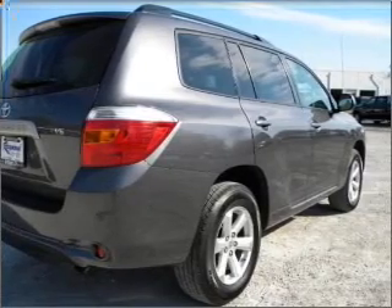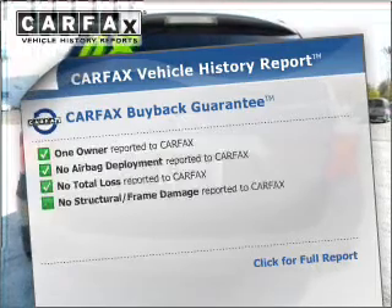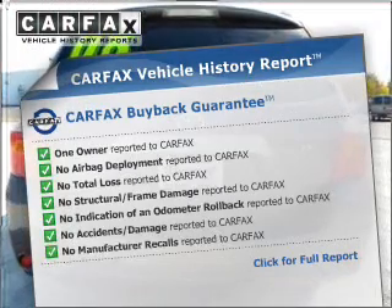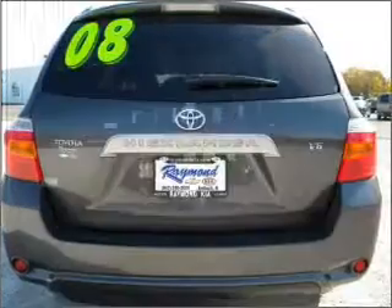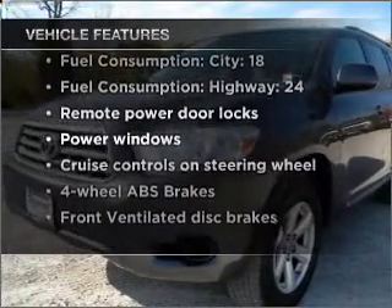The anti-lock braking system will help deliver you safely to your destination. Know the history on this ride and greatly reduce your buying risk with the included Carfax Vehicle History Report. And with these notable features, you won't want to miss out on the opportunity to own this amazing vehicle.